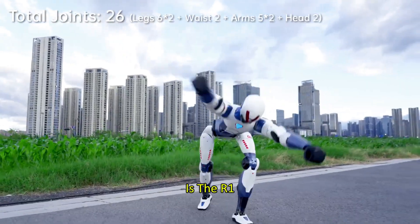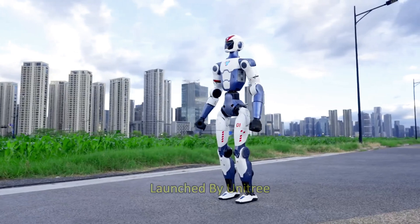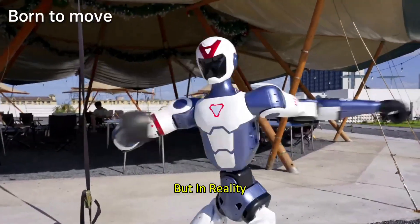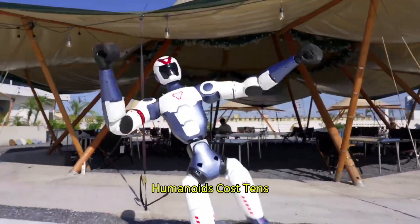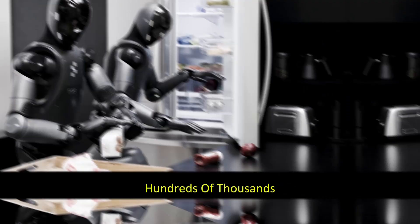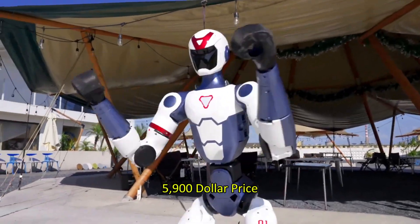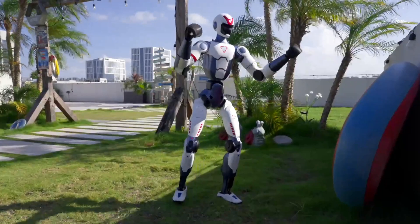So what exactly is the R1? At first glance, it's a lightweight, research-focused humanoid launched by Unitree in July 2025. But in reality, it's more than just a research bot — it's a gateway. Because while most humanoids cost tens or even hundreds of thousands of dollars, the R1 steps in with a jaw-dropping $5,900 price tag. That's not just affordable. It's disruptive.